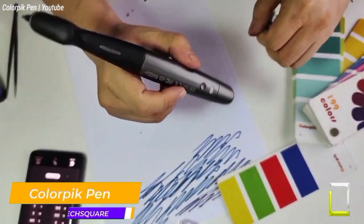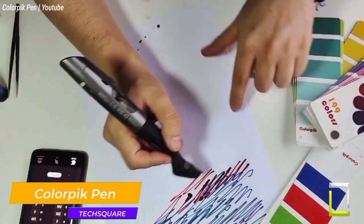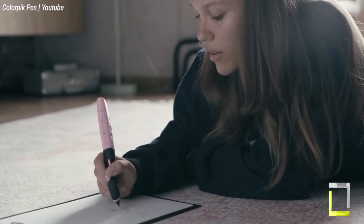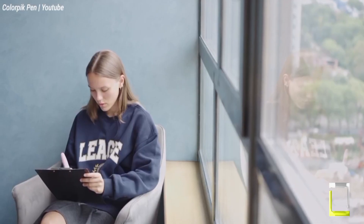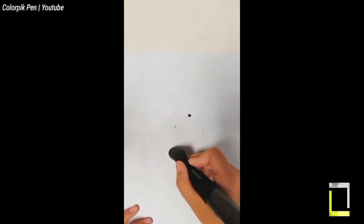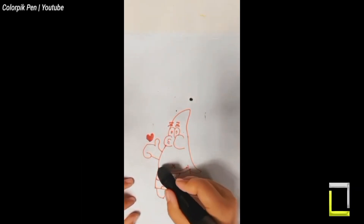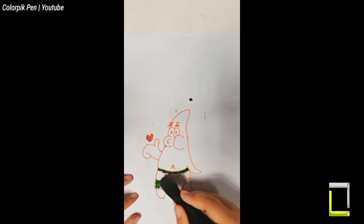Imagine a pen that can capture any color and allow you to sketch with it quickly. That's the promise of the Color Pick Pen, a one-of-a-kind instrument that has piqued the interest of designers, artists, and creatives alike. Debuting in 2022, it has the potential to scan and recreate over 16 million colors thanks to its built-in sensor and clever ink mixing mechanism. Simply point the pen at any object, hit a button, and you have a pen loaded with that exact shade, ready to use on paper or digitally via the companion app. The built-in sensor recognizes colors like a little chameleon — simply point it toward an object, fabric, or artwork and push the button.